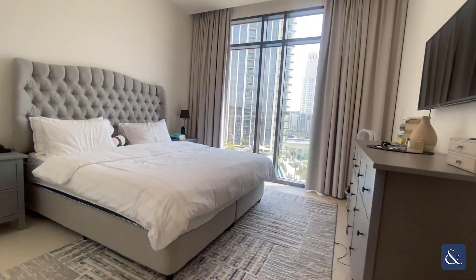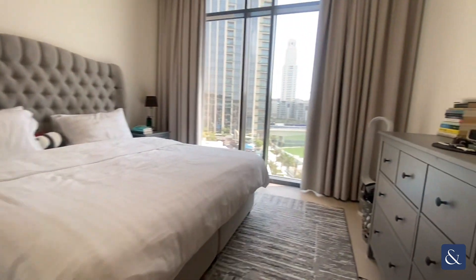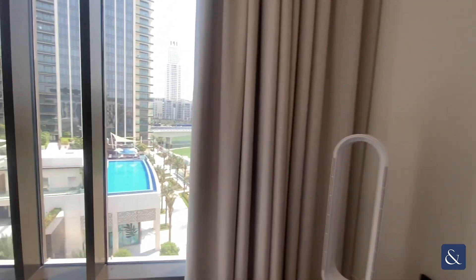Into the master bedroom — as you can see you've got plenty of storage, plenty of space, and floor to ceiling windows again.